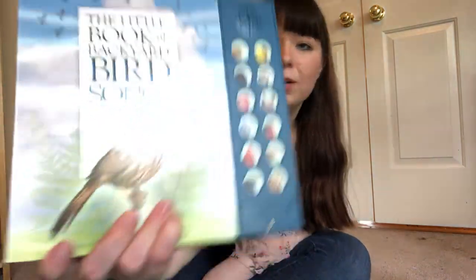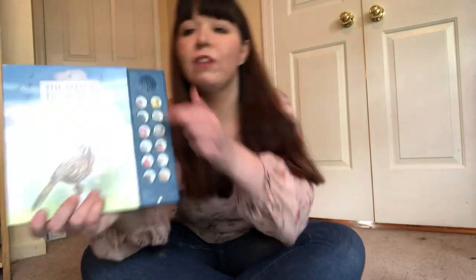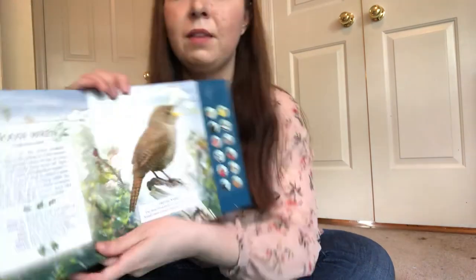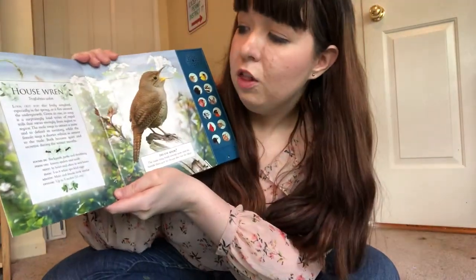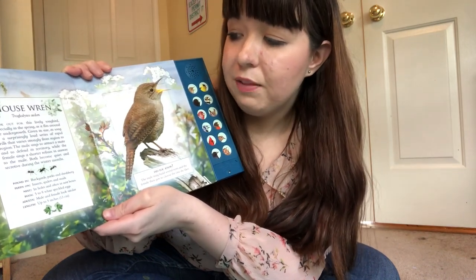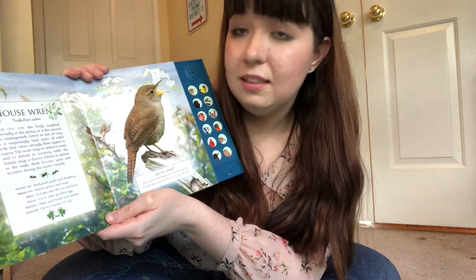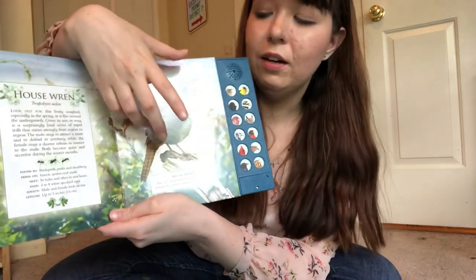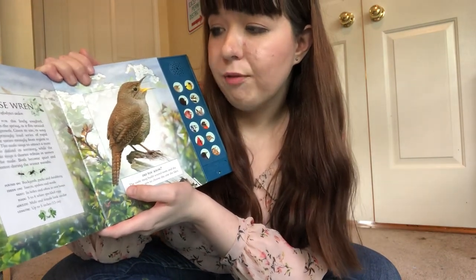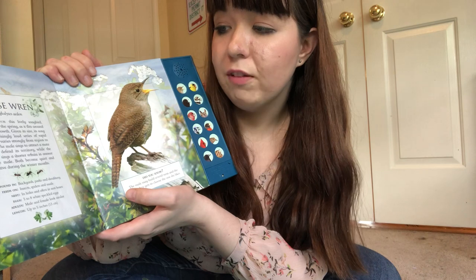The Little Book of Backyard Birdsong. These are gonna be some birds and over here we're gonna hear the sound they make. You might hear them if you go outside on a bird nature walk — you might hear some of these bird songs. The Little Book of Backyard Birdsongs. House Wren. Look out for this lively songbird especially in the spring as it flits around the undergrowth. Given its size, its song is surprisingly loud — even though it's really little, its song is really loud. It's a loud series of rapid trills that vary strongly from region to region.